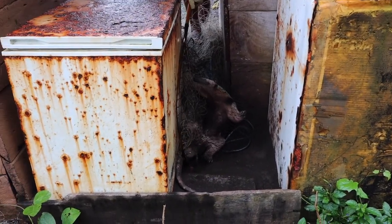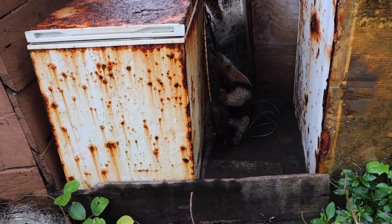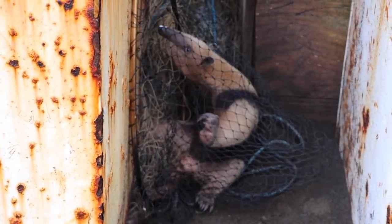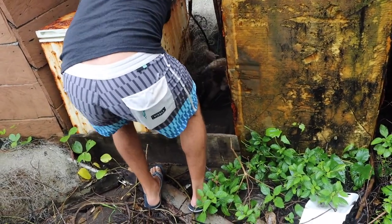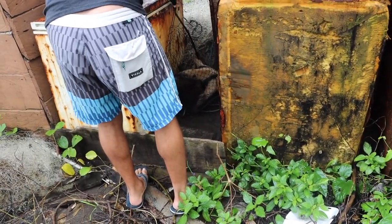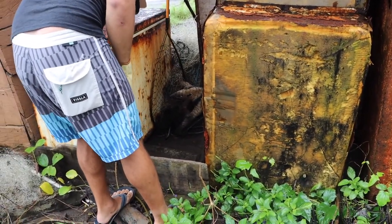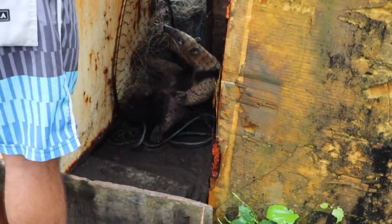There he is. He might be stuck in the net. Did he hit you? Almost. He's a mean one. Okay, let me help you.